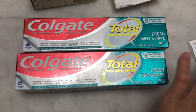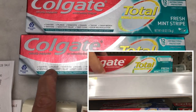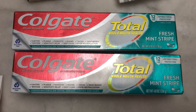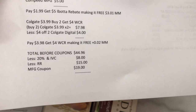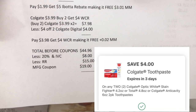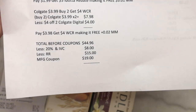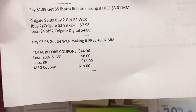The Colgate is buy two and get a four dollar Walgreens cash reward, priced at $3.99 each. I picked the fresh mint. Two Colgate are $7.98, less four dollars from two Colgate digital coupons. I paid $3.98 and got a four dollar Walgreens cash reward, making it free plus two cents money maker.